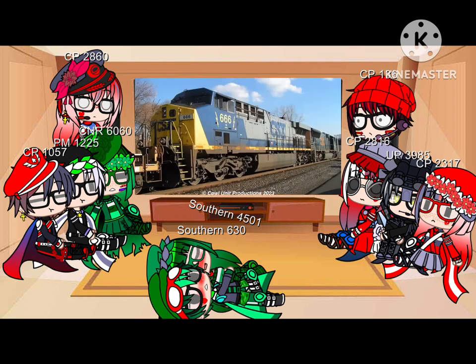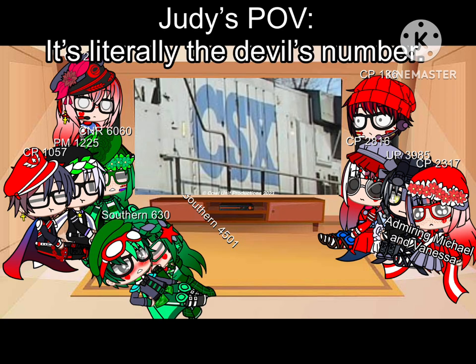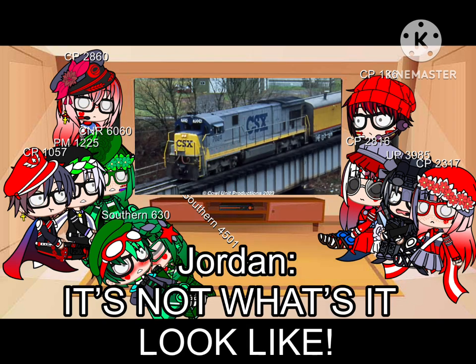Oh look, there's some fresh Santa Fe war bonnet. One job, CSX — one f***ing job. I mean, I don't see what's wrong with it. The number boards are a bit funky, but they just didn't highlight the text. Bit of an interesting hybrid, all things considered.